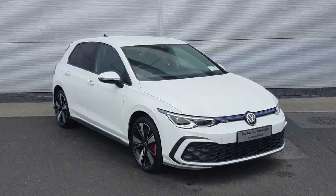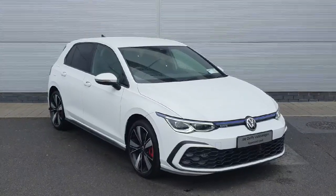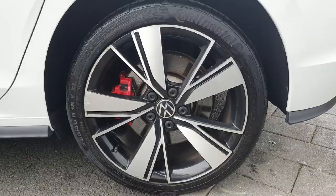Welcome back to Joe Duffy Volkswagen North Dublin. Today we have this white Golf GTE in stock — a 1.4 petrol plug-in hybrid with 245 horsepower. I'm going to show you around the car and some of the features it has.